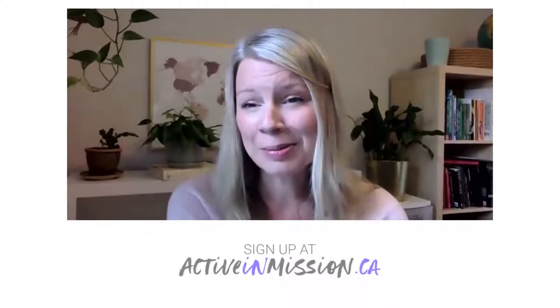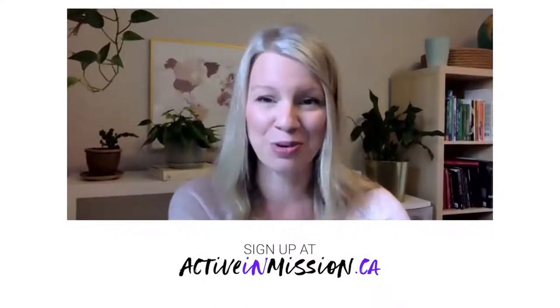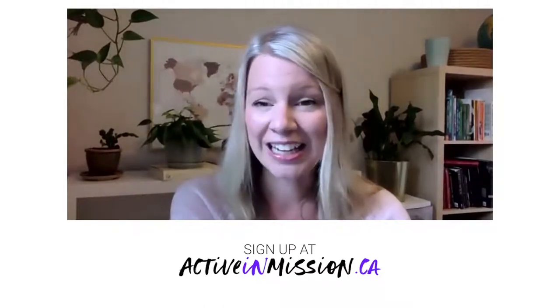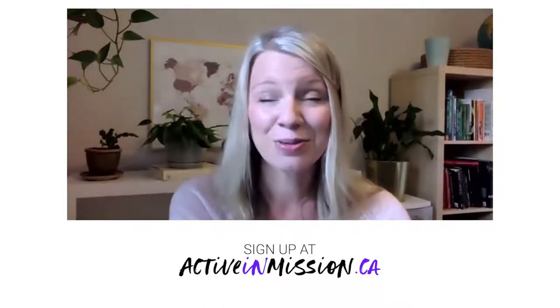Welcome to CBM Calling. Thanks so much for joining me today. We're talking about Active In Mission and our initiative is picking up speed. We have over 50 people registered to take part this year and 14 teams currently. We're encouraging you to walk, bike, run, hula hoop, crawl, whatever activity you enjoy, and to sign up with us online at activeadmission.ca to raise funds for CBM's education-related programs.